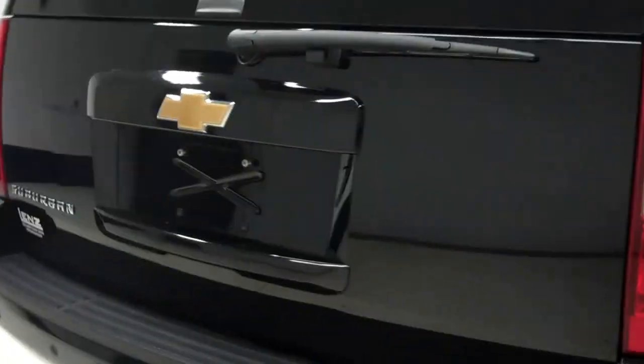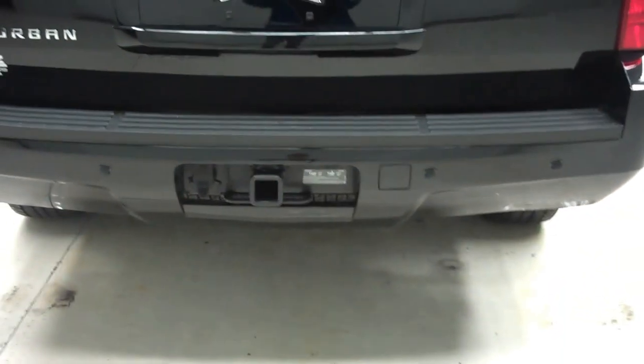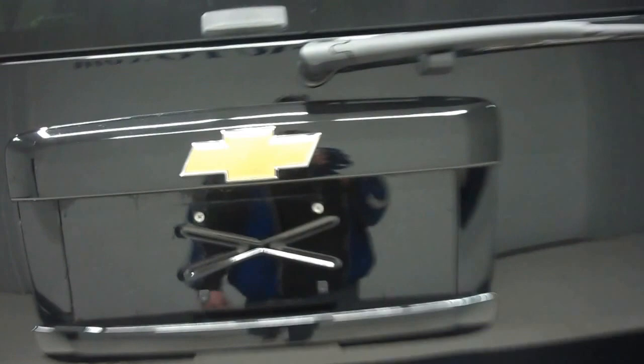The rear of the vehicle does have a very nice big tinted window, as well as full towing capabilities and a very nice one-touch manual liftgate.